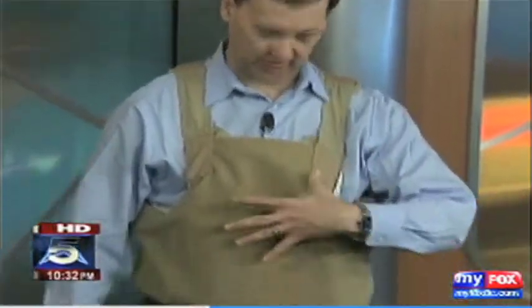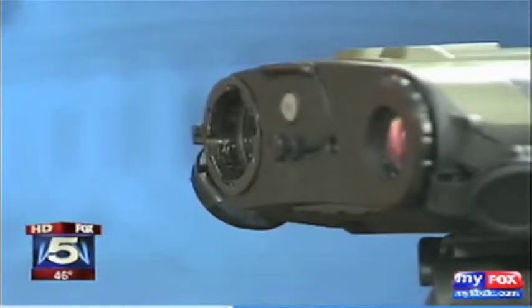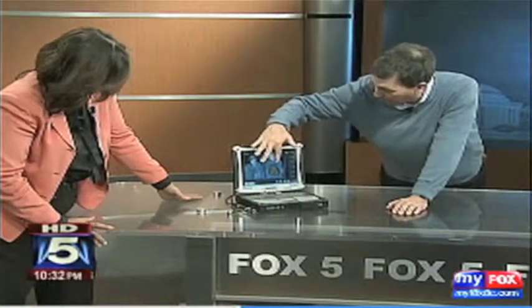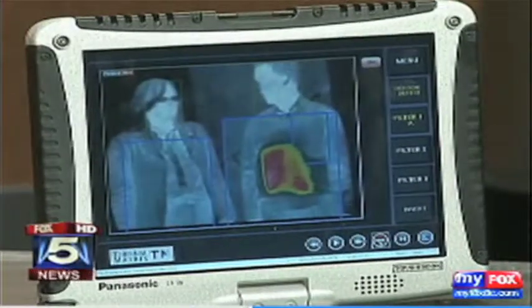Chris Jaddick of Thermal Matrix shows us how it works. We've got simulated C-4 plastic explosive packed inside of this — it's similar to the vest believed to have been worn by a suicide bomber at the Moscow airport, and likely could have been picked up by this counter-terrorism technology, just like the simulated explosives hidden beneath Jaddick's sweater. The surface of my clothing is far cooler than it normally would be, and the system is picking that up and calling it to the attention of the operator.